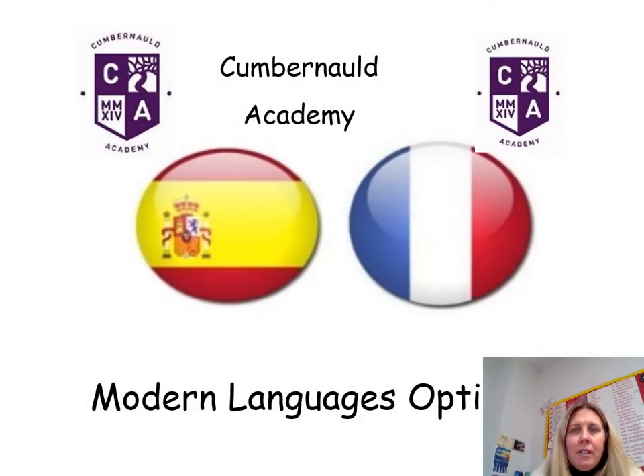Hi, my name is Mrs O'Neill. I'll be talking today about the options available in the Modern Languages faculty.